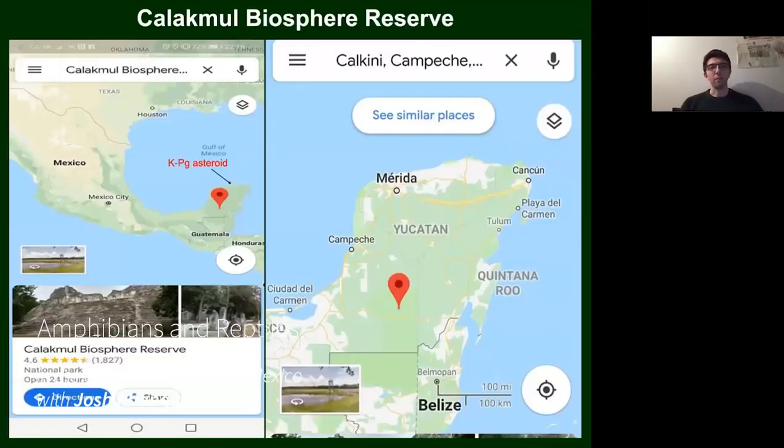On the left is a general map of Mexico where the red icon shows where I was in the Calakmul Biosphere Reserve. Above that is where the K-Pg asteroid hit — thought to be the main cause of dinosaur extinction. On the right is a more detailed view of the Yucatan Peninsula; Calakmul Biosphere Reserve is within the state of Campeche at the base of the peninsula.